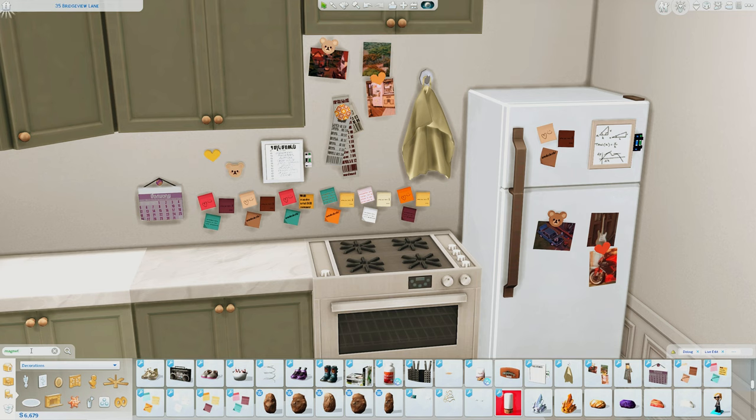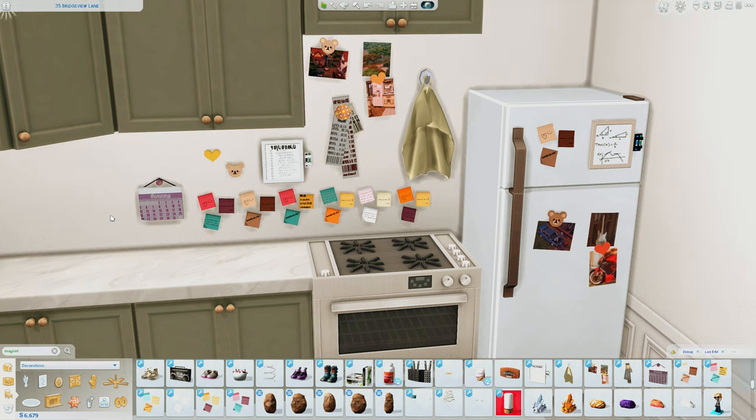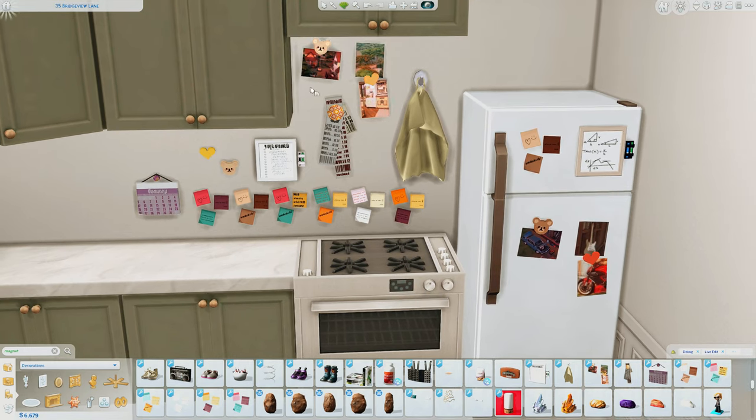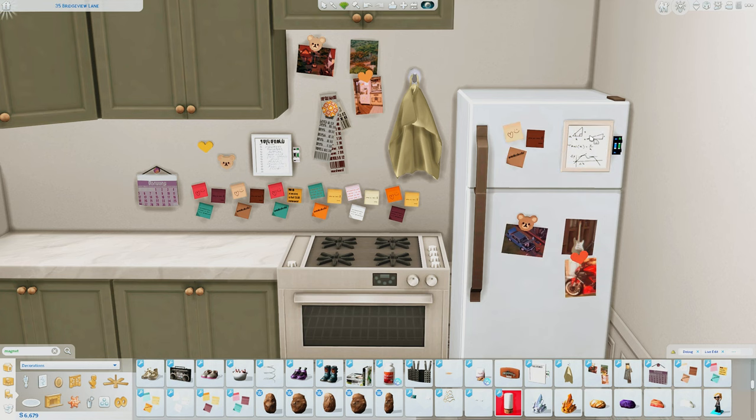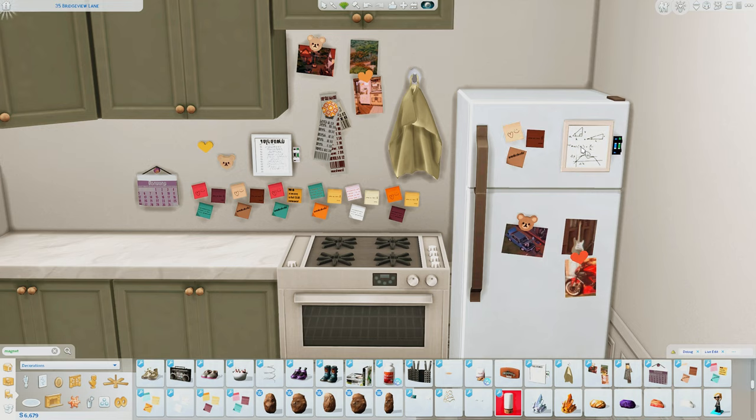The first set we're going to be looking at is the Fridge Decor Set by Picard Sims. This set comes with two magnets, a whiteboard, some notes, postcards, a towel, receipts, and a calendar, and each item has their own amount of swatches. When you download this set it also comes with a wall decor item which is categorized as a floor decor item, but this allows you to attach it to refrigerators in your game and has its own set of swatches.